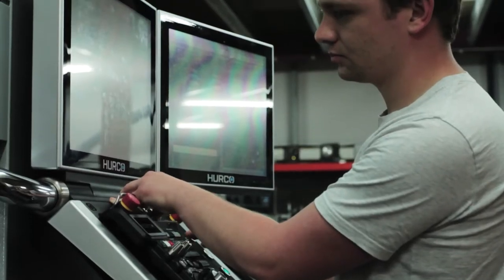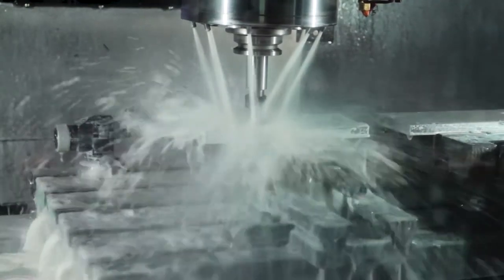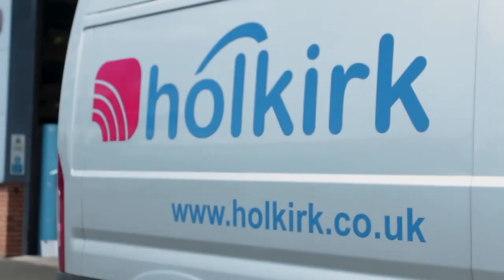All of our products have been designed by our team of experienced satcom field users using the latest CAD and visualization software and techniques, so they are user-friendly, robust, and will give you excellent service for many years in the harshest of conditions.